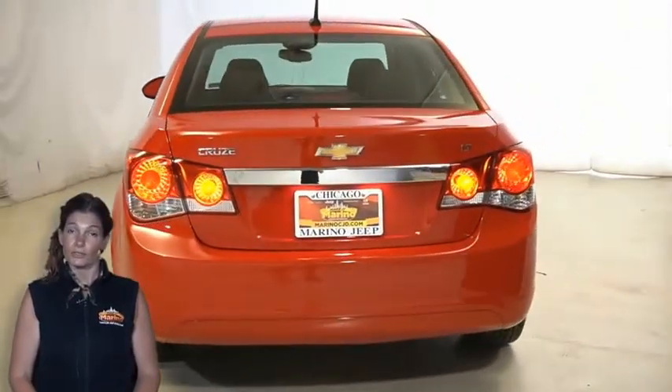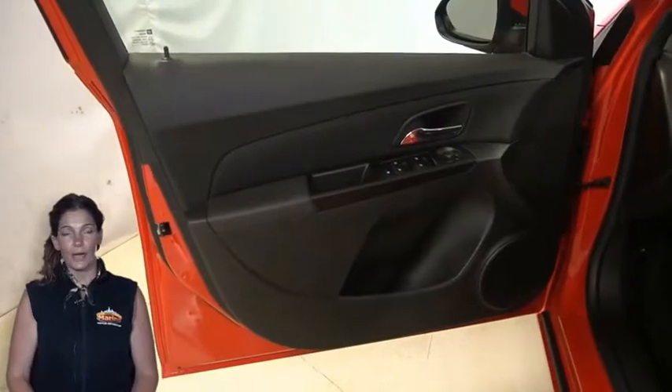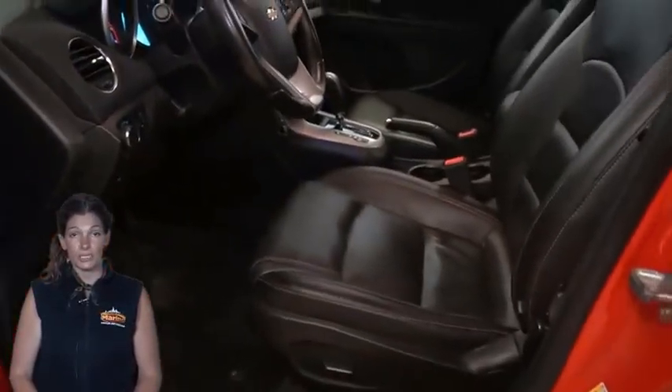Halogen headlamps with automatic exterior lamp control and delay feature, all season tires with compact spare wheel, solar absorbing tinted glass.